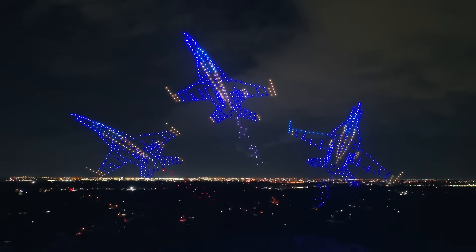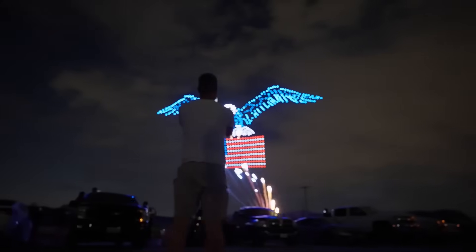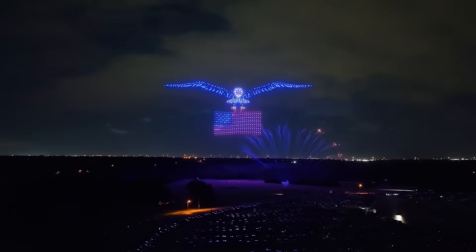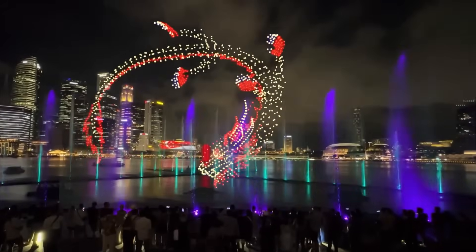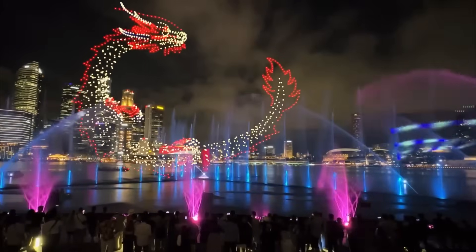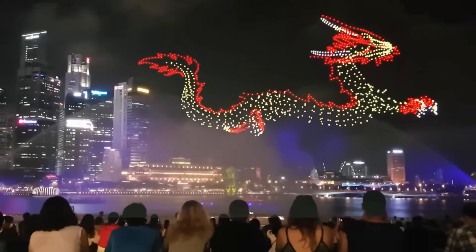Nowadays, to make it even more spectacular, the fireworks show is usually accompanied by New Age artistic dance in the sky — drone shows. Have you ever marveled at those stunning drone light shows that paint the sky with moving lights and intricate patterns? It's one big choreographed dance, but in the sky.